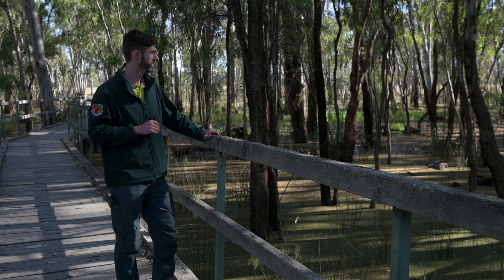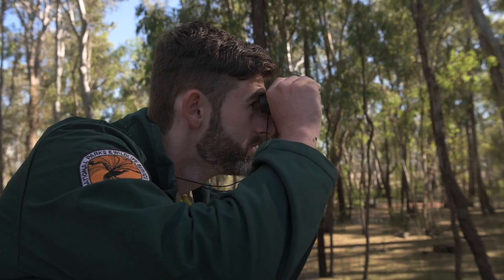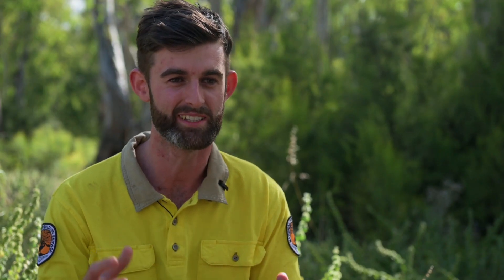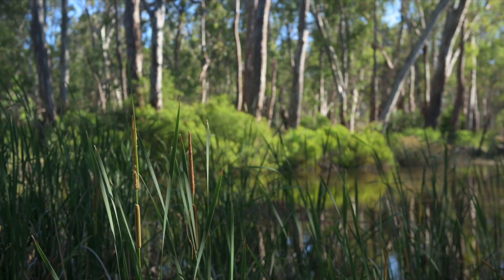Environmental water is crucial to the health of the ecosystem here. And to see the transformation of that environmental water coming in has been amazing — you hear the frogs croak, the birds come in, you see the bugs and mosquitoes around as well, which is all indicating a healthy ecosystem. And I think when you talk about a healthy ecosystem, we're also talking about a healthy community as well.